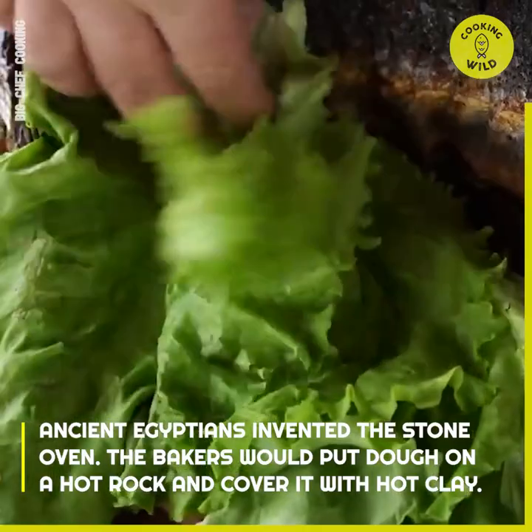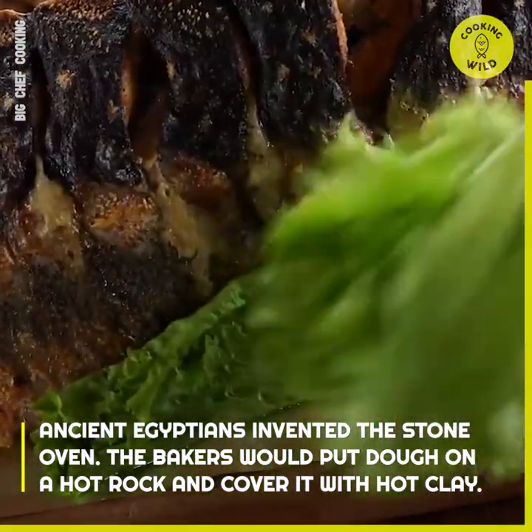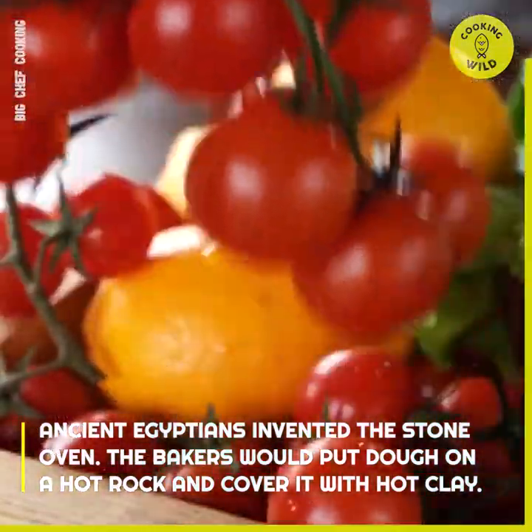Ancient Egyptians invented the stone oven. The bakers would put dough on a hot rock and cover it with hot clay.